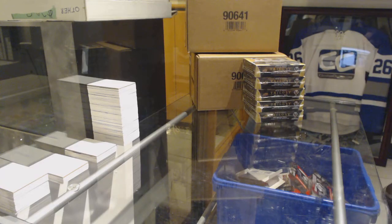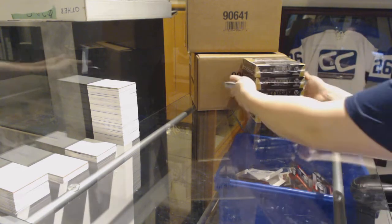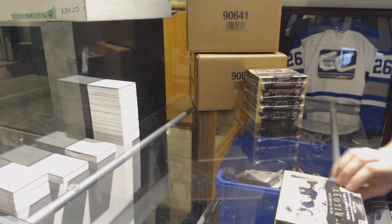Starting off the Instagroup Break 9320, we've got the five-box break of 1819 Upper Deck Trilogy. Best of luck, folks. Here we go.